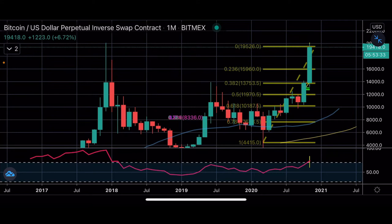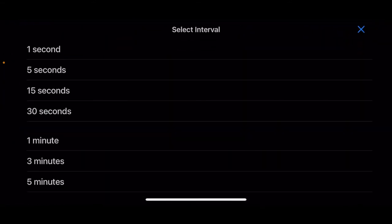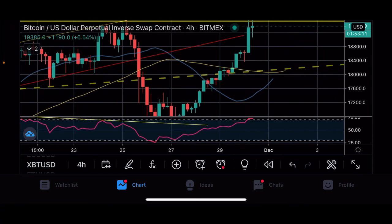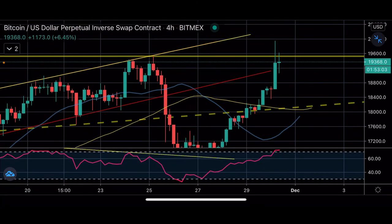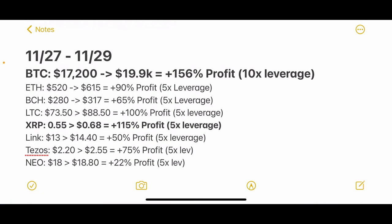That has been a crazy, insane run. The first thing we're going to do today is a recap from the trades we spoke about on Friday. We gave you guys a bunch of different trade setups that we were watching and looking to take over the weekend. Here are the results — congrats, because every single trade hit and every single trade made profit.